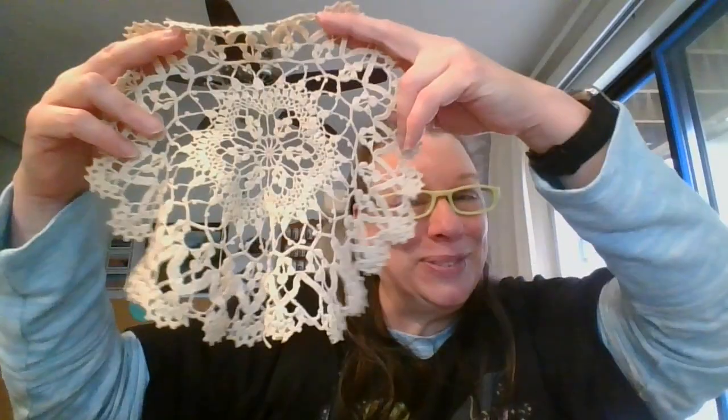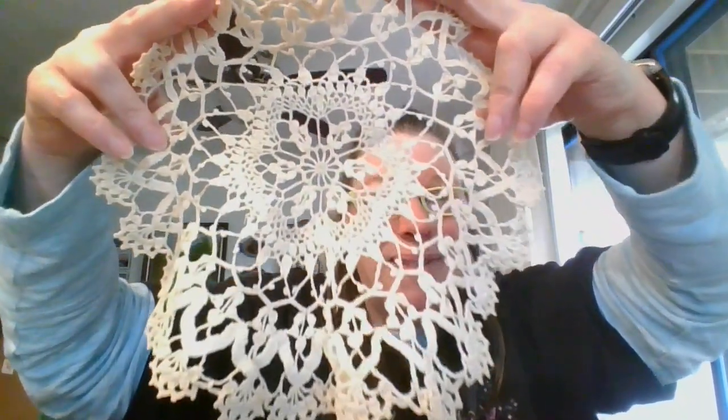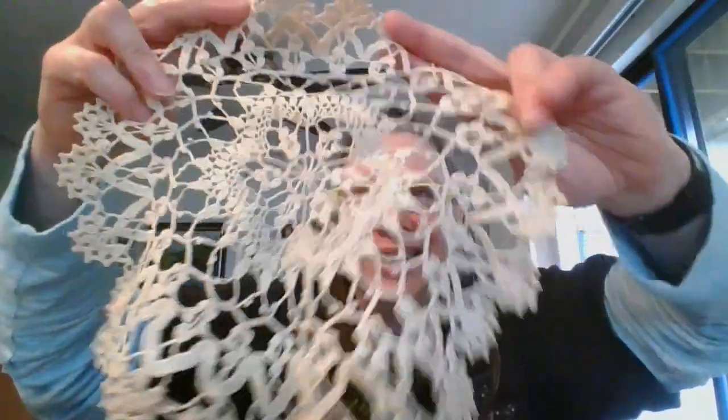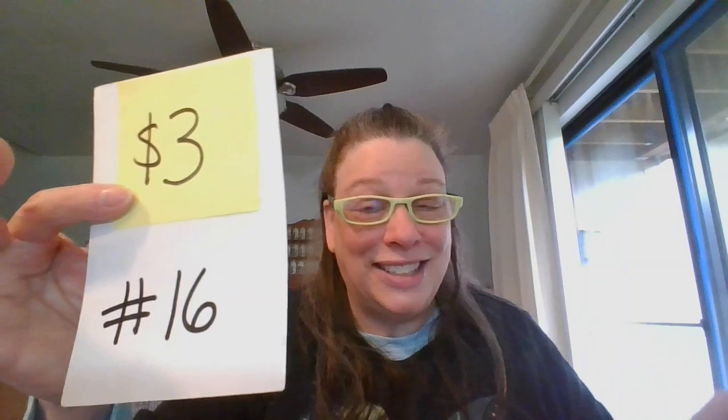And then I've got one more — this one is kind of in between the two colors. The first one was a little darker, the second one being white is a little lighter, so this one's right in between. Again it's going to be about nine inches, and this one is going to be $3 and it's number 16.